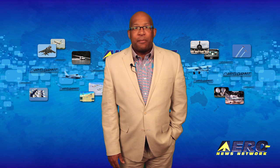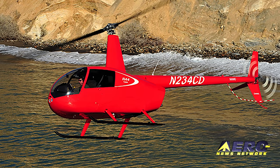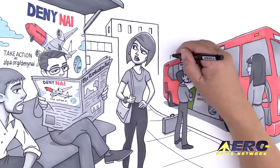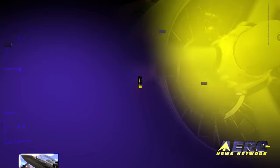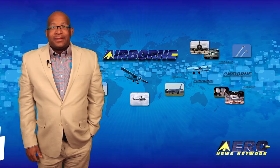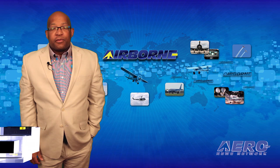Coming up on today's episode of Airborne Unlimited: Robinson's R-44 Cadet receives FAA certification, Doc is getting closer to first flight, and opposition to Norwegian Air increases. Hello, I'm Christopher C. Odom. It's May 11, 2016, and this is Airborne Unlimited.